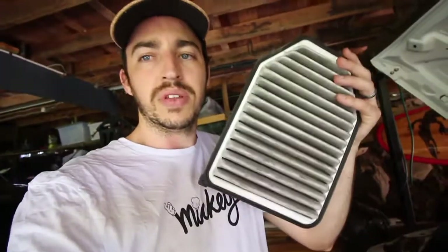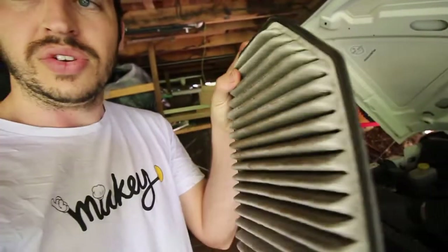So what I went with was just a standard paper filter. This was the original one we pulled out of the Jeep - you can see how filthy and dirty it is, it's well overdue for a replacement. Now how do you know what kind of air filter to get and when to replace yours? Let me show you guys how to change the air filter on your Jeep.